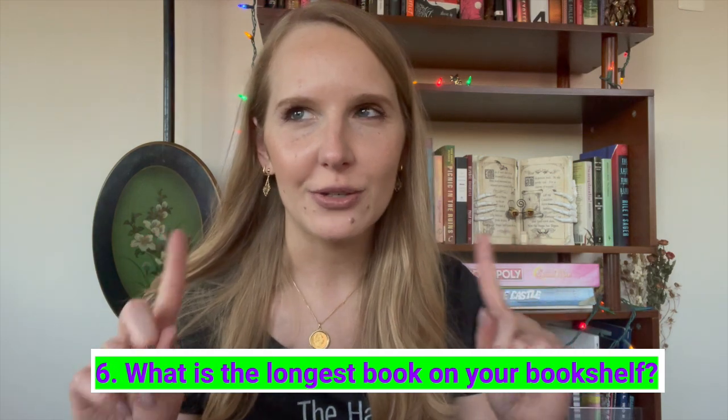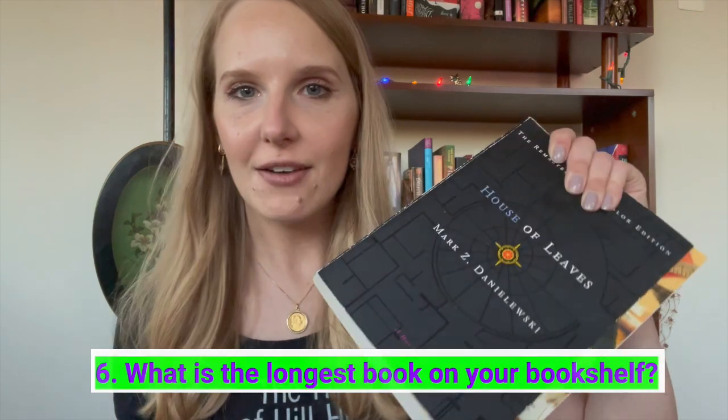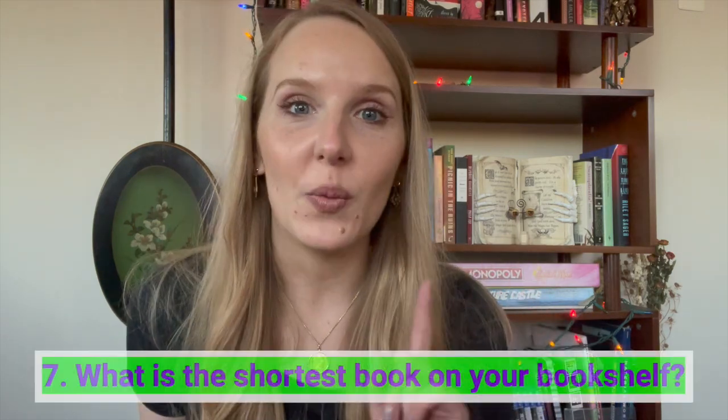What is the longest book on your bookshelf? I'm deciding between two: House of Leaves, which I have read, and IQ84, which I haven't. House of Leaves is 709 pages — though it doesn't really have real page numbers — and IQ84 is 925 pages. Honestly, I think I should just donate IQ84 because since I don't read a huge volume of books every year, I can't fathom taking two months to read it.